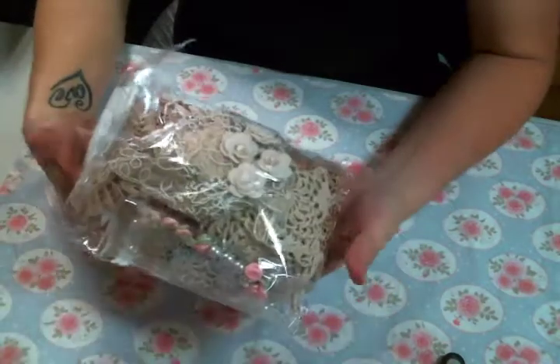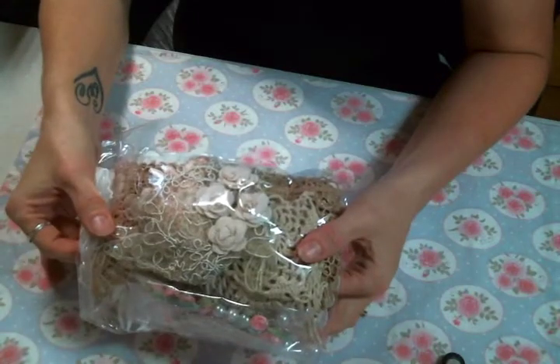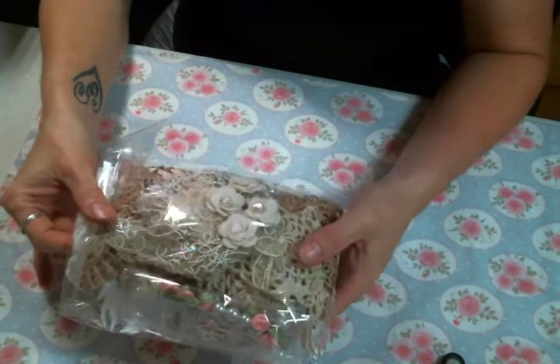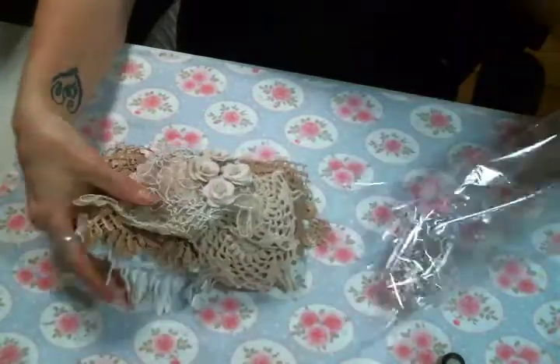Welcome back everybody! Amy Love here and guess what I have? I have my DT package for November from Angel Dream Crafts. I'm so excited! Let's see what we got to play with.